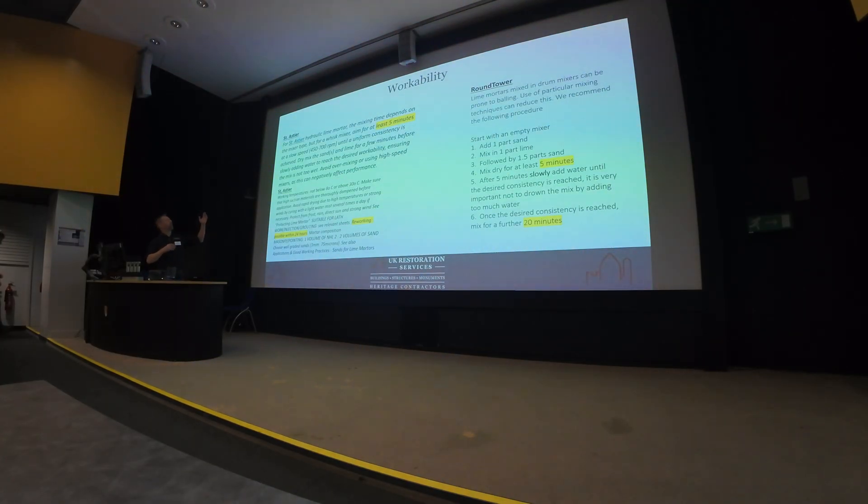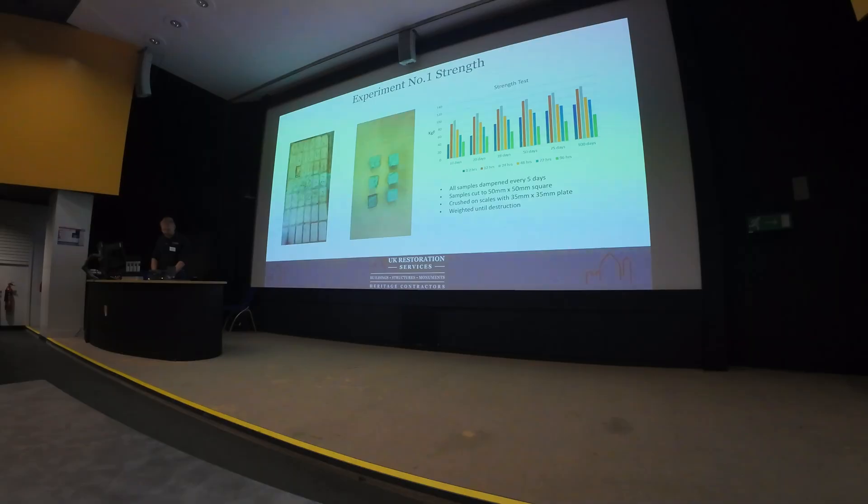In the industry, we've got Saint-Astier saying mix for five minutes — and even Saint-Astier themselves are saying you can work it up to 24 hours after mixing. We've got Round Tower saying five minutes and then continually remix another 20 minutes after that. The industry standard from manufacturers is around 15 to 20 minutes of mixing, and this is consistent across all manufacturers.